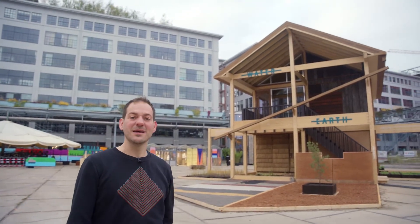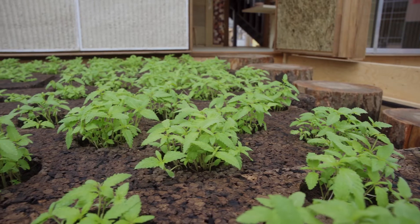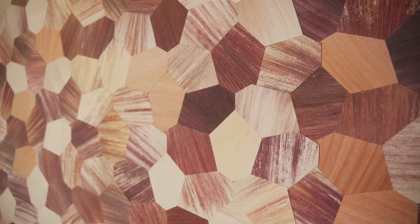It's an exhibition in the shape of a house and it has three layers. First of all it has stories about a new value system, second it has circular building methods, and third it has more than 100 bio-based materials.